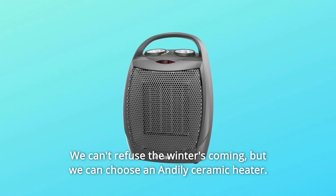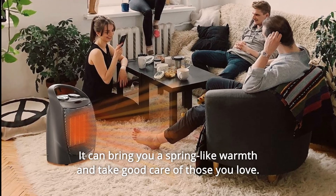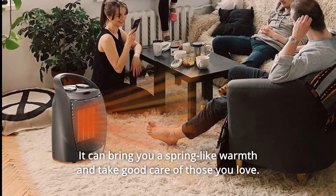Winter means cold. We can't refuse the winter's coming, but we can choose an Andaly ceramic heater. It can bring you a spring-like warmth and take good care of those you love.